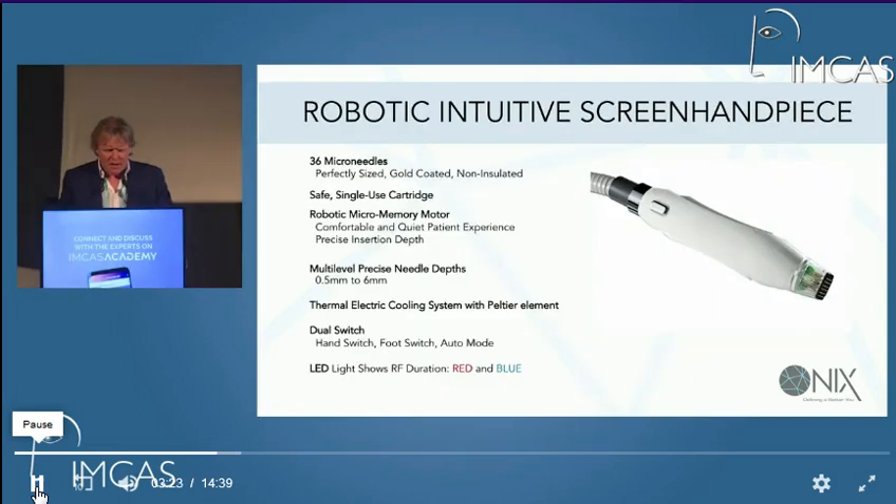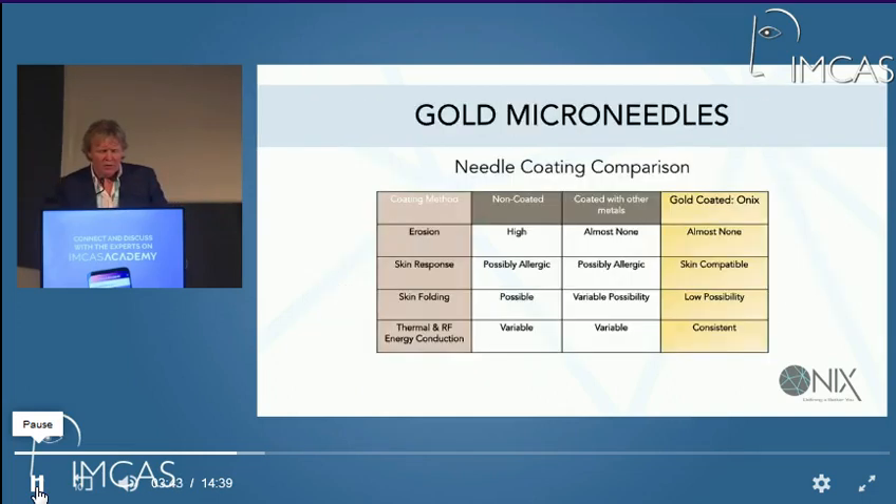This is the handpiece. It's got non-insulated, gold-coated electrodes, and it's got a hand switch, a foot switch, and an automatic level as well. You can set the parameters — particularly the depth of the needle and all four system parameters — on the intuitive screen itself. The advantages of gold-coated needles are that they don't tend to erode and have a low possibility of causing allergic-type problems.